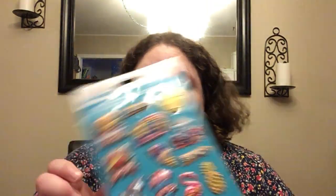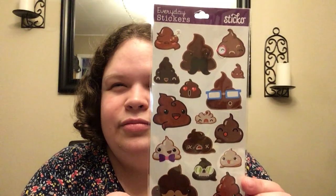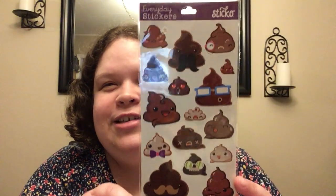Picked up these super cute Way to Celebrate stickers — it's got unicorns, flamingos, ice cream, and all kinds of stuff. This is also going to go in some friend mail. Also going in friend mail: a whole bunch of different books. These were $0.97.